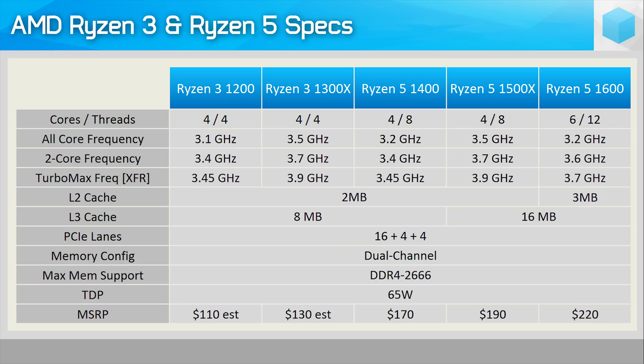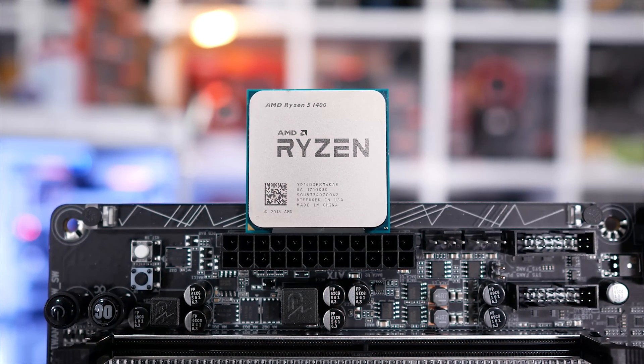Both are unlocked parts, so for enthusiasts on a budget it makes little sense to opt for the more expensive 1300X. The 1300X is rumoured to be priced at $130 US, while the 1200 is set to come in at just $110 US. Saving $40 by purchasing the R3 1300X over the R5 1400 probably won't be worth it. That said, the $60 saving offered by the R3 1200 should be a lot more enticing.